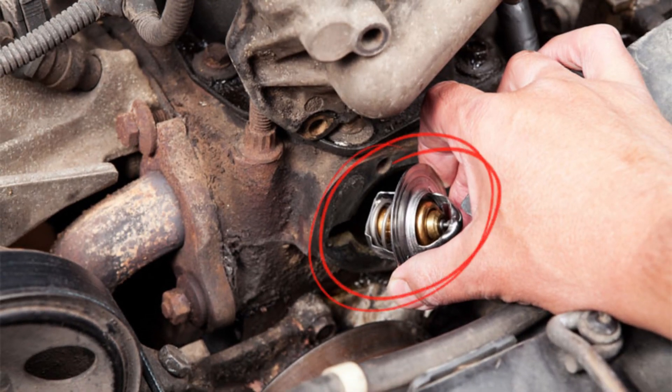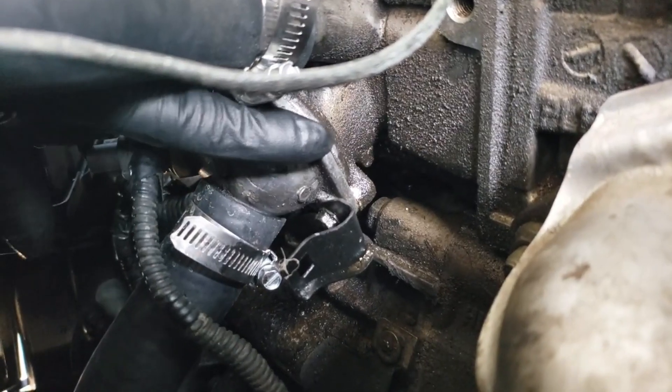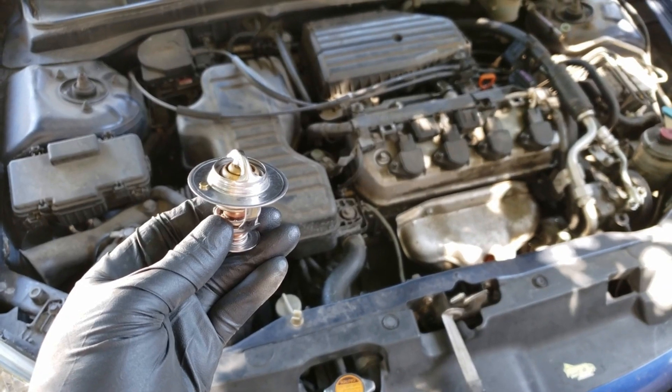There may have been conflicting opinions on whether or not it was safe to drive without a thermostat. When the engine gets hot, the amazing feature of the thermostat keeps it from overheating. As a result, every driver needs to be aware of the effects of operating a vehicle without a thermostat. Let's find out what happens.